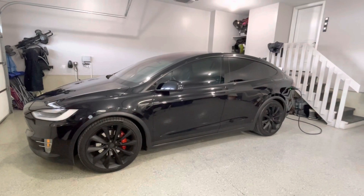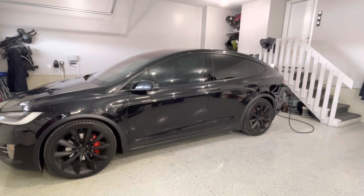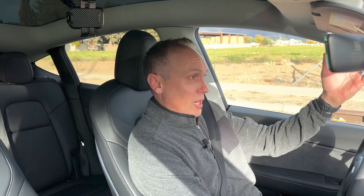I bought it from the second owner, and it turned out it actually had a Tesla extended warranty for a year, which the owner I bought it from didn't even know it had. So that was pretty cool. It had warranty coverage, and we actually used the warranty quite a bit. It was a 75,000-mile car, and this was in 2021 — a 2016 car, so it was like a five-year-old car.